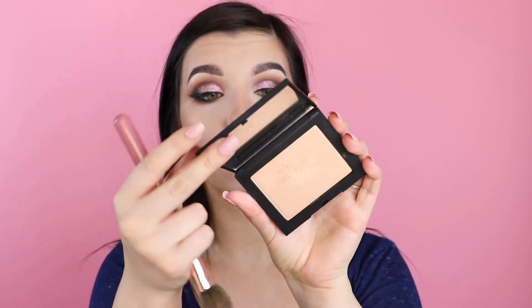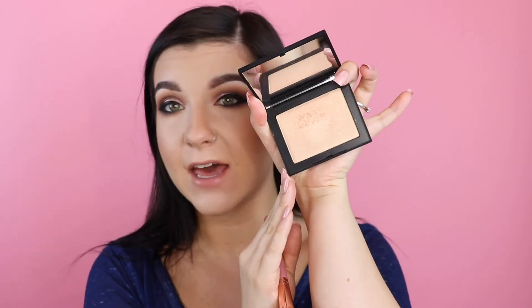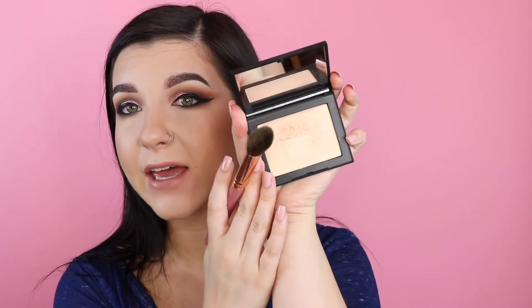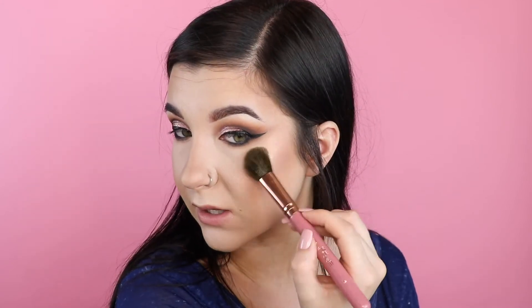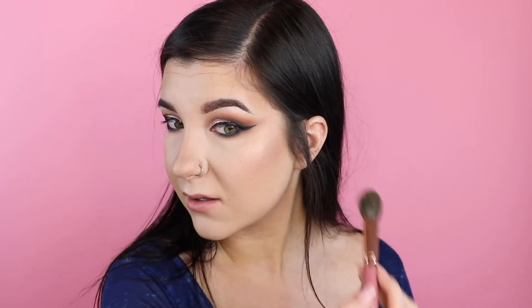A highlight I've been using every single day that I'm obsessed with are these new NARS highlighters — this is in Fort de France. I think it'll go really pretty with the Milani one I just applied. It kind of reminds me of Champagne Pop because it has that peachy tone, though it's not exactly the same. These are super thin in texture so they aren't super pigmented, but you can definitely build them up to be blinding or they can just be a really nice glow-from-within type thing.